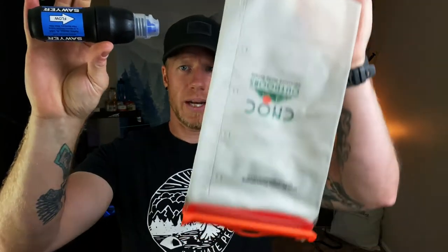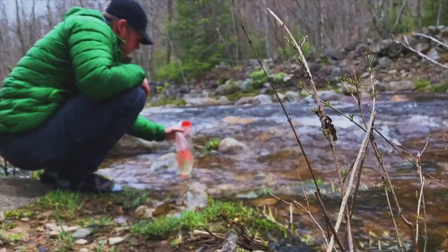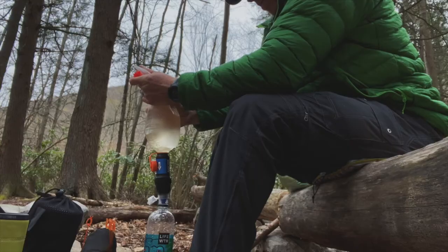I use a Sawyer Squeeze and a Nock dirty water bag — works really well. I have had one bad experience with my Sawyer Squeeze: it was wintertime and it froze, even though I kept it inside my coat. So since then I've brought water filtration drops as a backup, particularly on a solo hike. I also have my Outdoor Research Helium rain pants, which came in handy on the last day when we got rain for several hours — very cold and damp, and these did a great job.